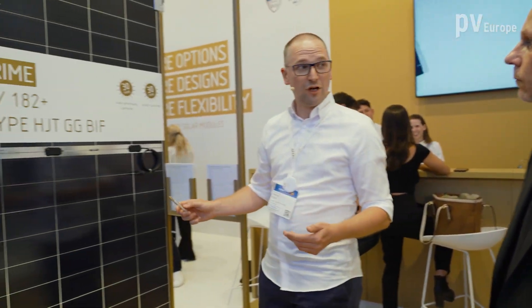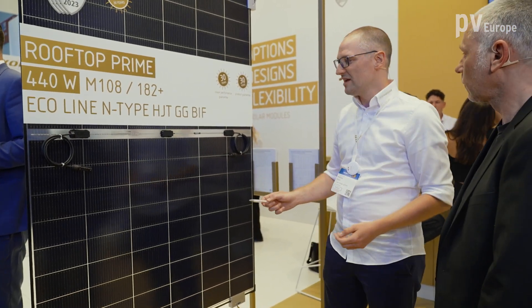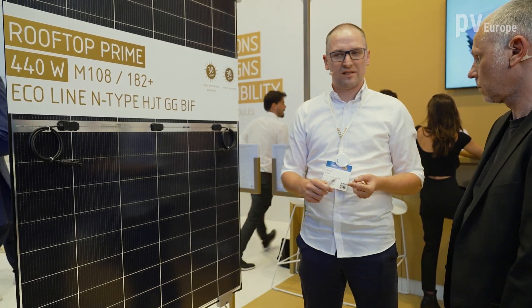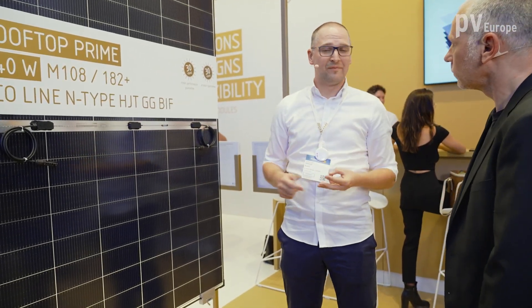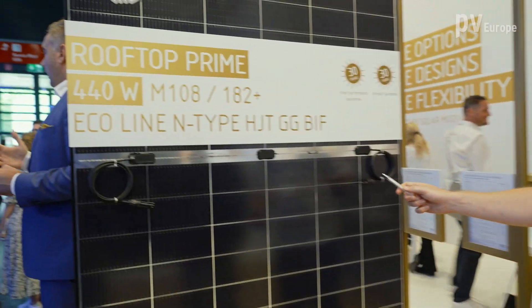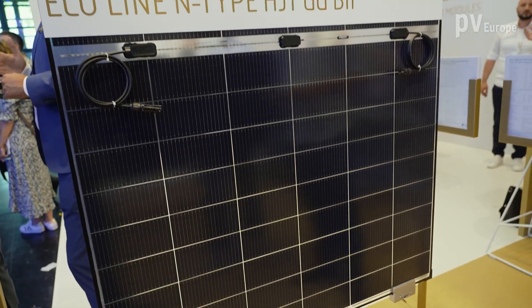This year we are also showing the new heterojunction cell on M10 wafer size. Last year we showed the M6 heterojunction. The advantages of heterojunction include better low-light performance, better temperature behavior, all the advantages of N-Type overall, and a high bifaciality coefficient due to the symmetrical structure of the heterojunction cell.